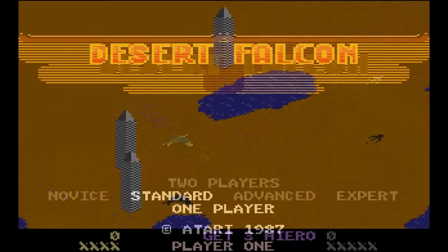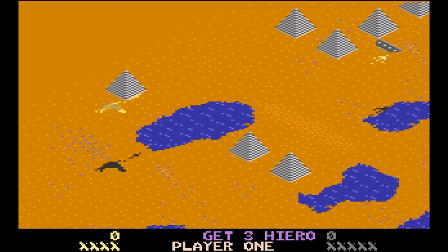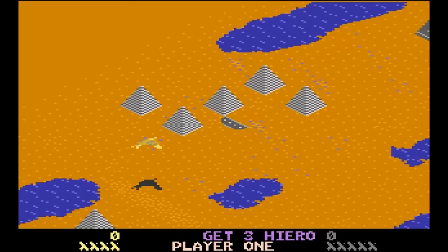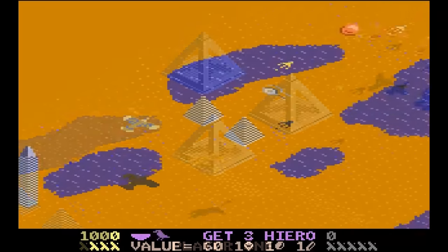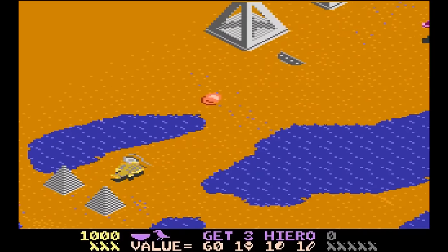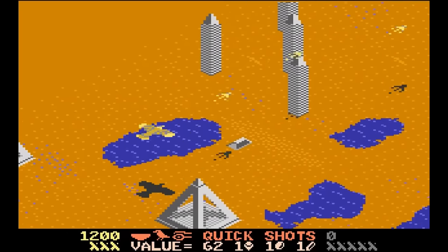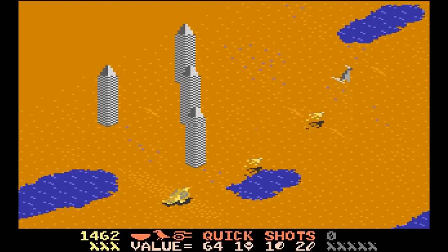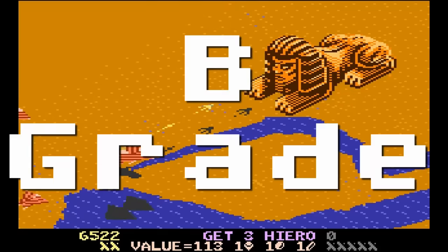Desert Falcon — Atari's answer to Zaxxon, only not really. This game is more than just shooting; it has a very unique power-up system where your bird collects and combines objects on the ground. Then you can get more powerful shots, air bombs, invincibility, points, and other stuff. The graphics look a little bland to me, but overall it's a pretty fun game. B-grade.